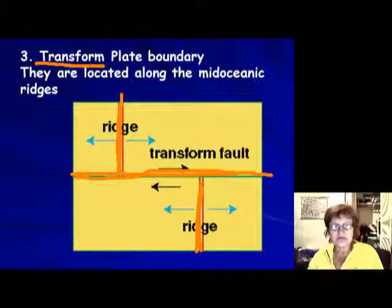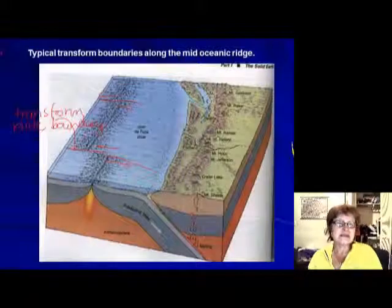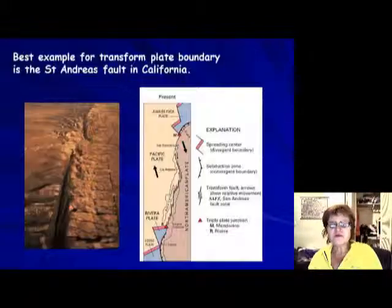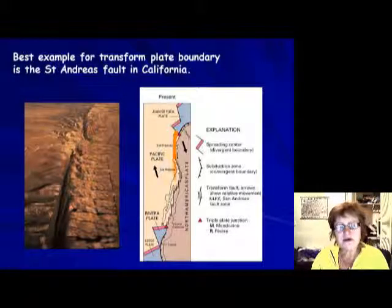Along the mid-oceanic ridge, you get transform plate boundaries just about every time. One of the best examples of a transform plate boundary is the San Andreas Fault, which runs right through California, coming in around San Francisco and going south.